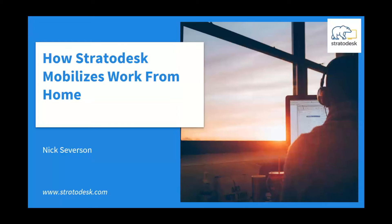Good afternoon, everyone. My name is Nick Severson. I'm one of the sales directors here with Stratodesk for the Americas region, and today we're going to discuss how Stratodesk mobilizes work from home.